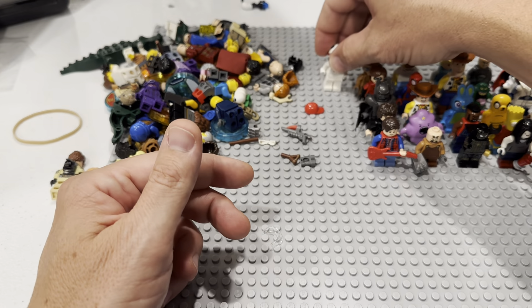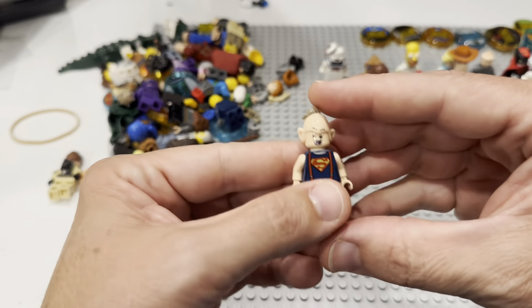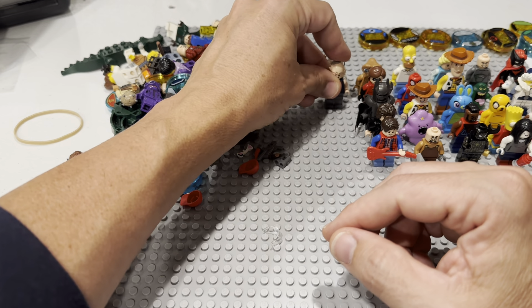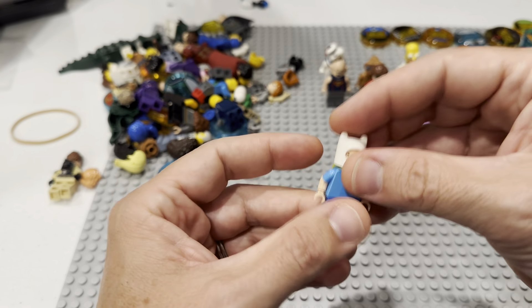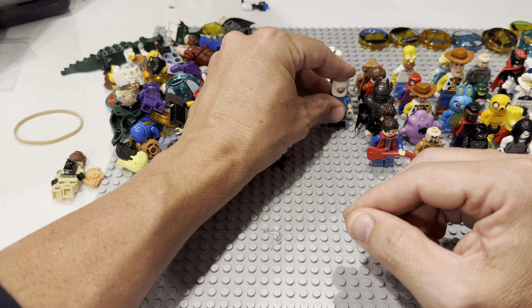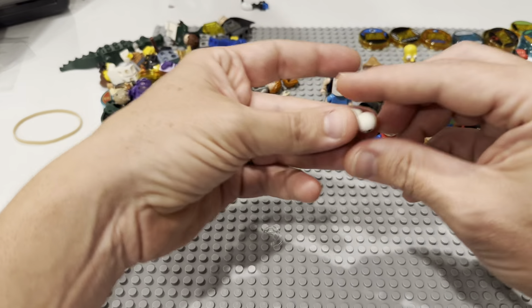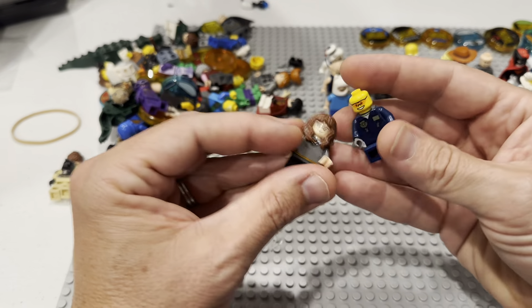Somebody had all of the Dimensions? It seems that way, doesn't it! Here's the Goonies — there's Sloth right there. There's Finn the Human — that's an expensive one. There's an Iron Man. There's another one of these little Snowball guys. This is only the first half, too — what a haul this is!